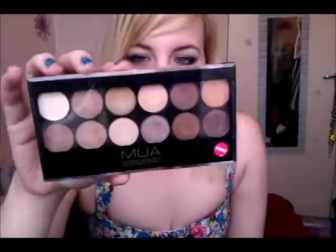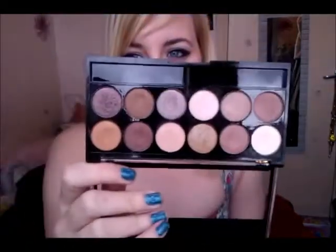The one that was hardest to get was the MUA Heaven and Earth palette — it just has lots of shimmery neutral colours and it was £4. But this took me about three months to get hold of. As soon as I saw one I wanted one — I went to Superdrug every day to try and get it and it was never there. And when I eventually bought one for someone else, I went to four different stores and they still didn't have it.